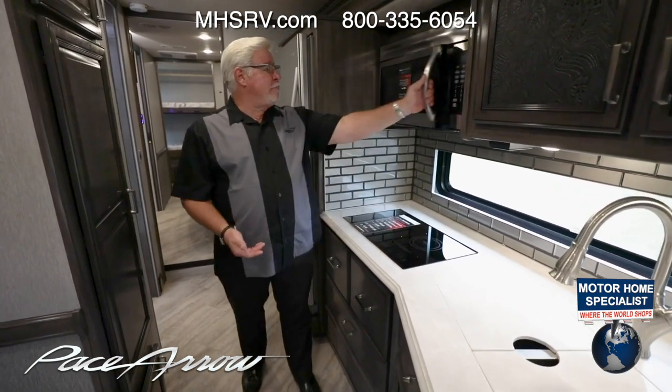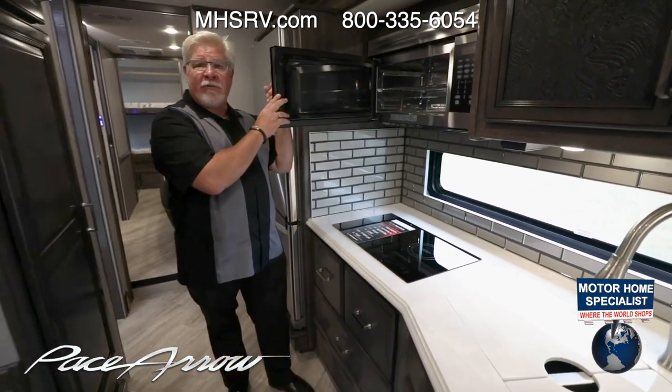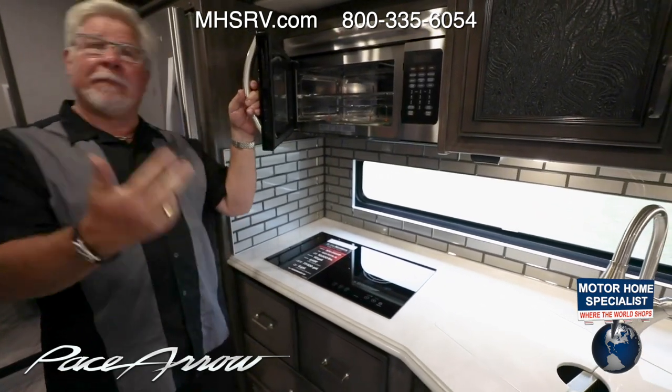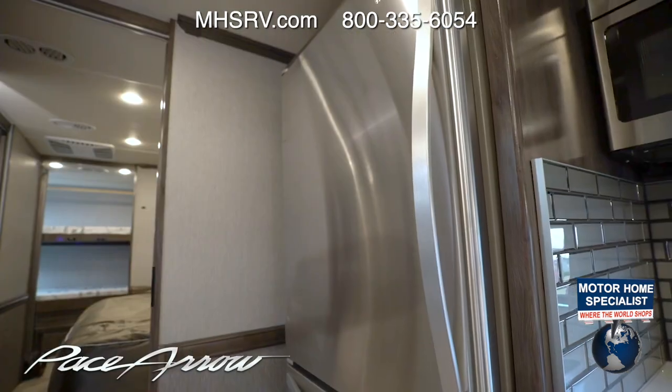For ovens, you've got the beautiful high-point microwave convection oven. Think of this as a half-time oven — it microwaves, it convects, it microwaves and convects. Plenty of storage here as well.